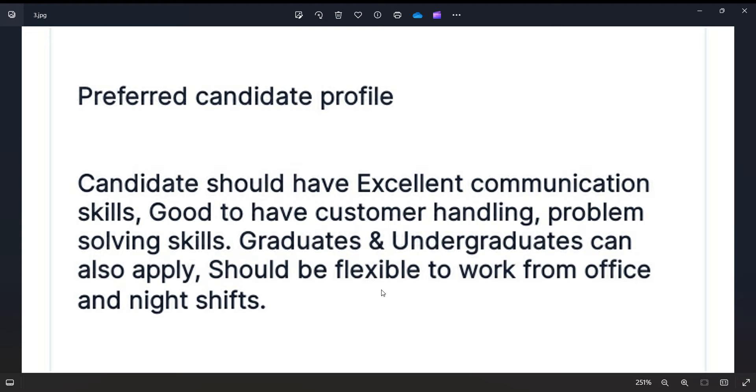You will be required to work night shifts for this international non-voice support role.